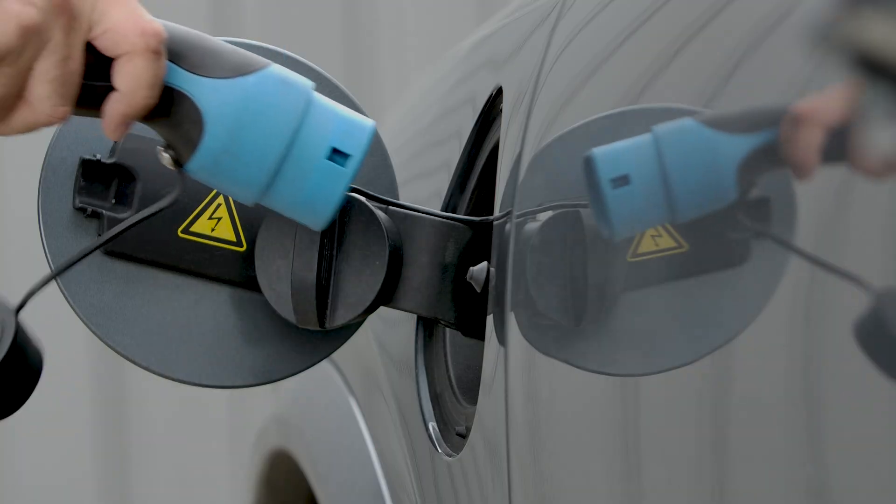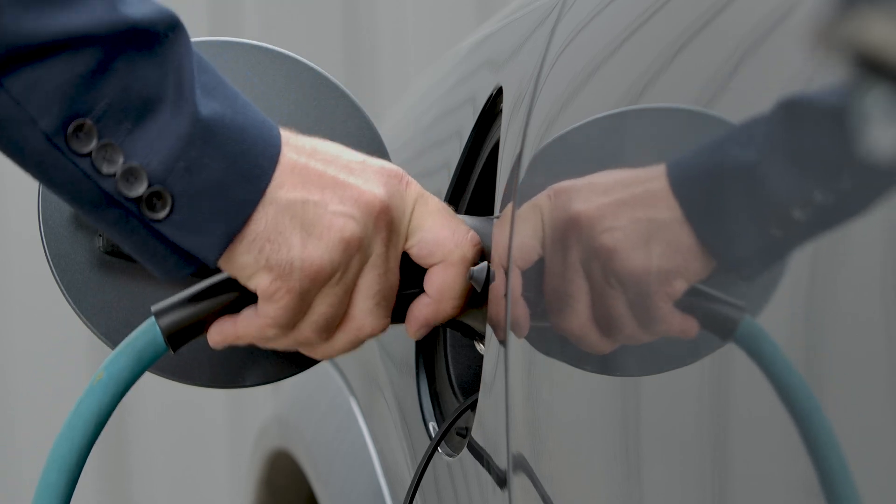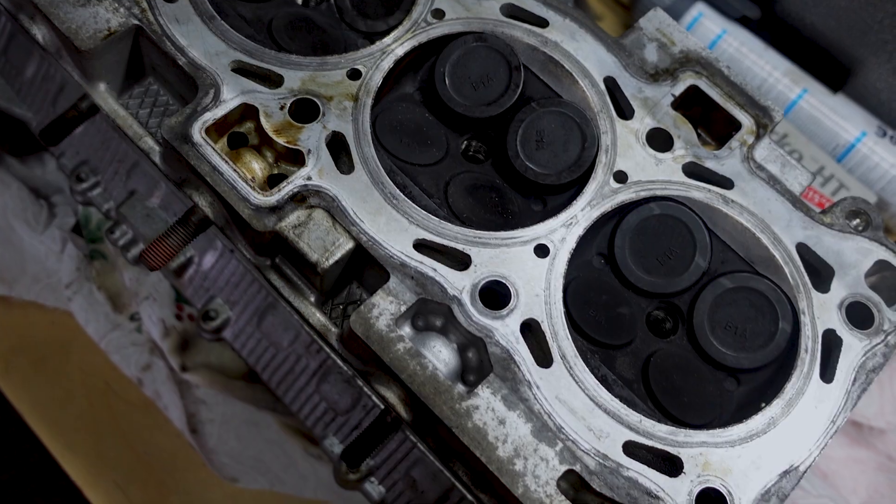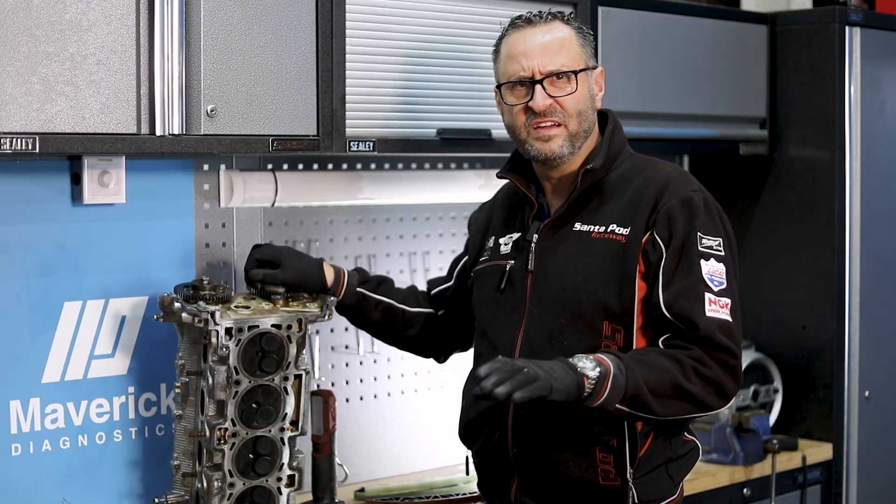Today I'm going to be talking about some of the problems that I've encountered with PHEV — plug-in hybrid electric vehicles — this being a problem with petrol engine vehicles. The problem from the start is that these run an Atkinson cycle engine, which means it can start at any point of the stroke almost immediately. The problem with that is if the car's running on full electric and the engine's cold, it causes damage.